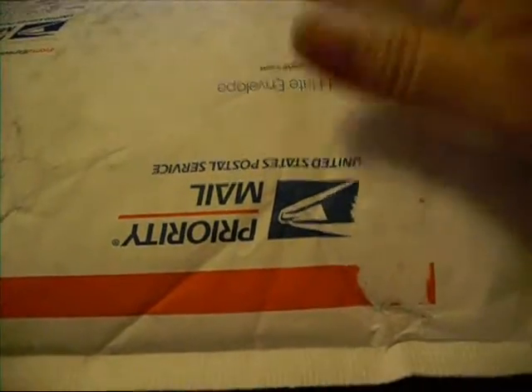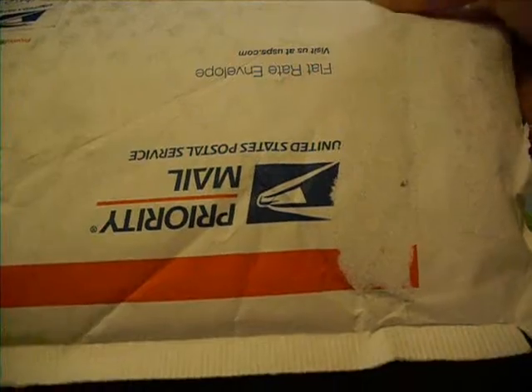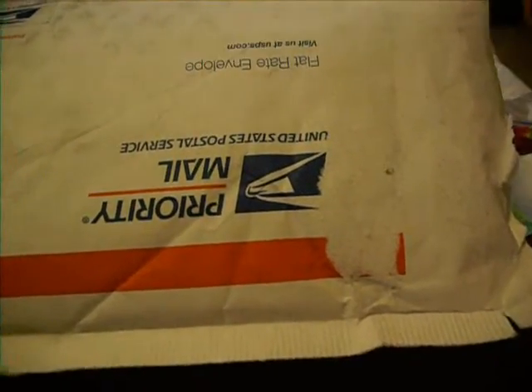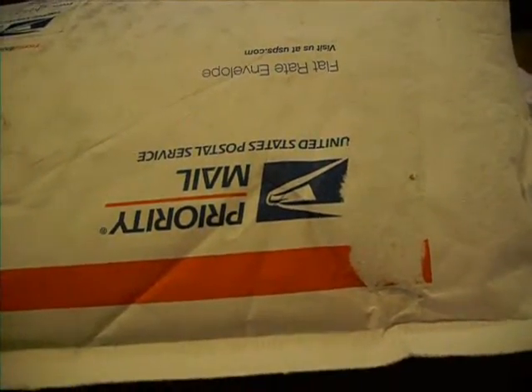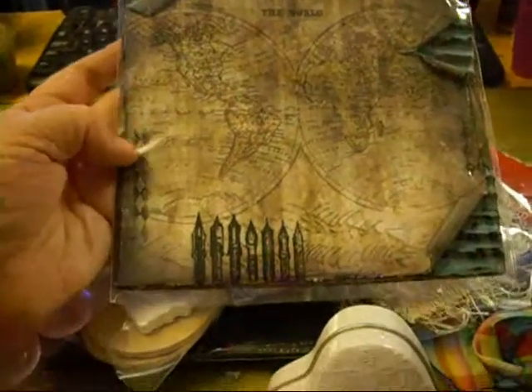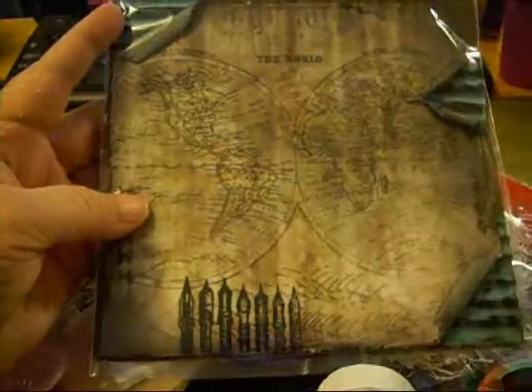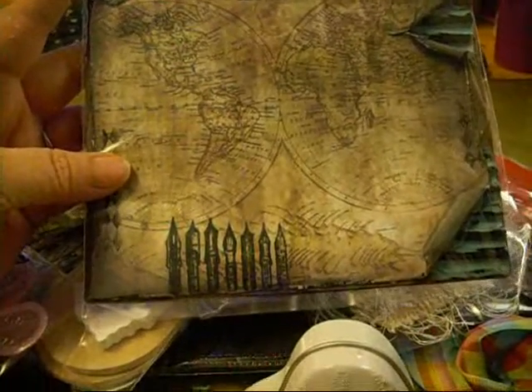I'm going to pause and dump this out. I've already opened it and unwrapped it so that we can forego that part. Okay, first of all, here's the card. And is that not gorgeous?